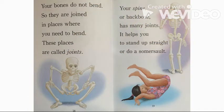Your bones do not bend, so they are joined in places where you need to bend. These places are called joints. Your spine, or backbone, has many joints. It helps you to stand up straight or do a somersault.